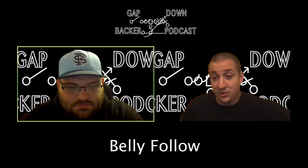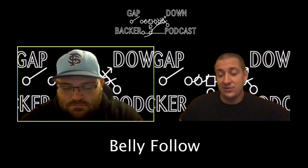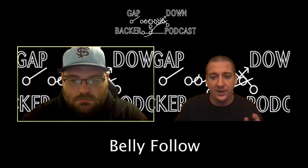I'm not going to go back through all the belly rules. If you want to know what the belly rules are for this, essentially just go to episode 2 and listen to the beginning of the podcast where I break down the rules. Those are the rules for belly follow — nothing changes.